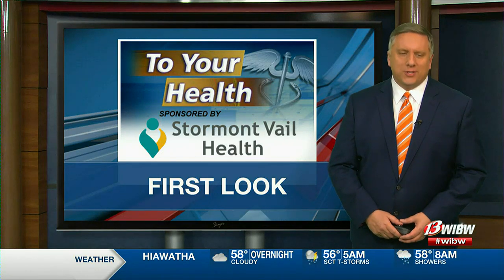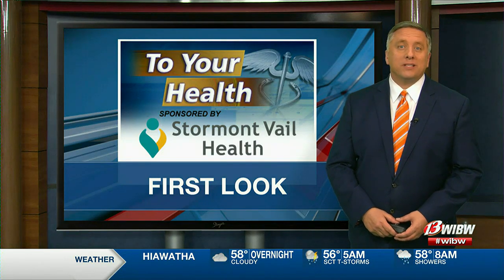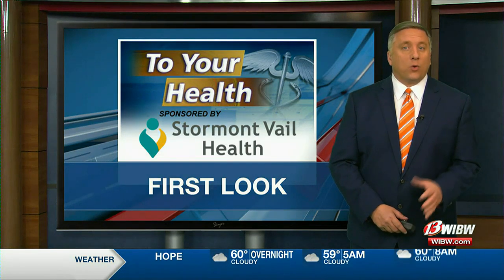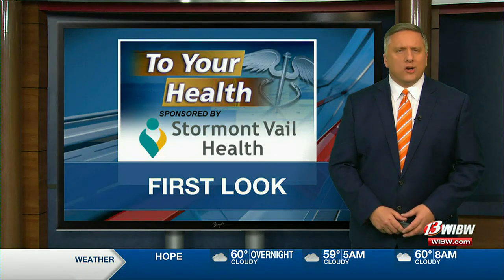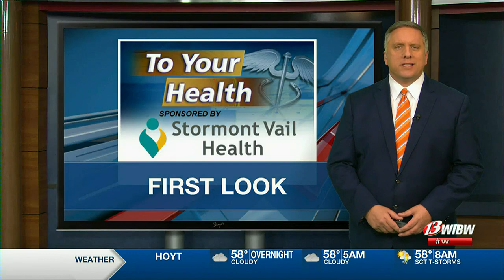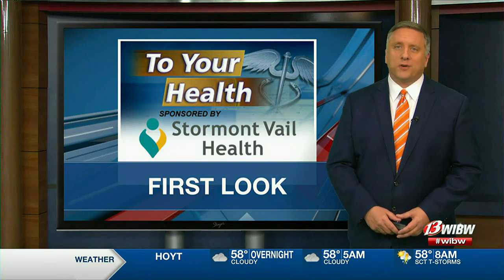Also tonight, a new addition to Manhattan's skyline is building for the future of health care in the Flint Hills region. Stormont Bale's Manhattan campus brings together under one roof all the services they currently offer in the Little Apple and more. In tonight's Two-Year Health, 13's Melissa Bruner has an exclusive first look inside.